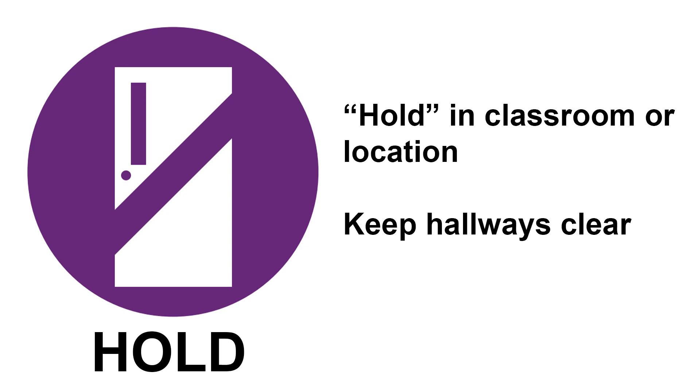Hold. This protocol is used when hallways need to be kept clear and students and staff are asked to hold in their classroom or location.